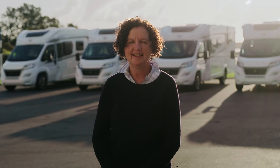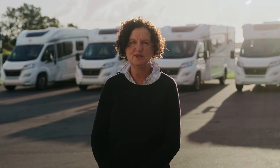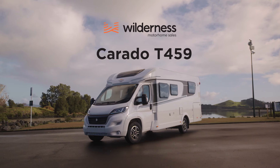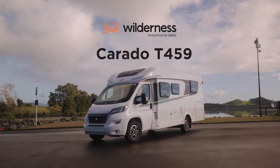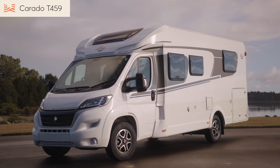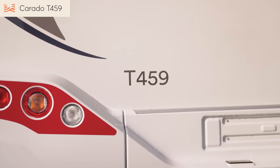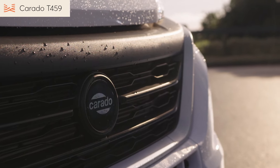Hi, I'm Mary from Wilderness and today we're unveiling the newest model in our range, the Corrado T459. Corrado have taken their most popular model, the T449 with the island bed, and rejigged the layout to make the motorhome even more spacious. While the T459 is just new to the market, we think that with this innovation it will be a real winner.